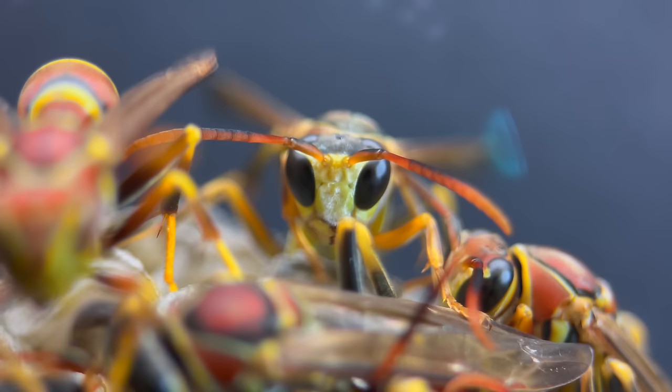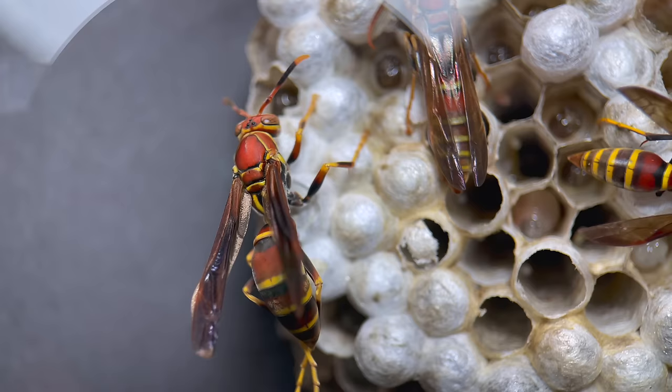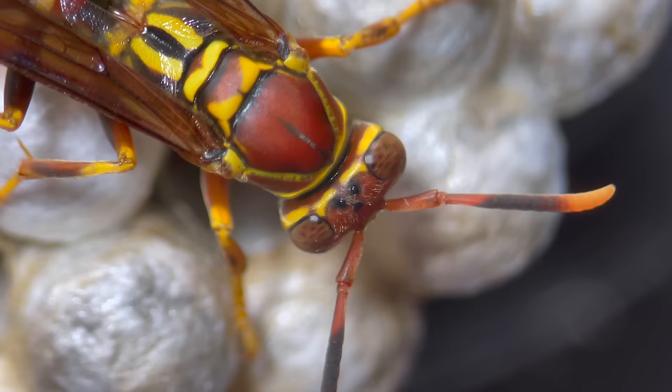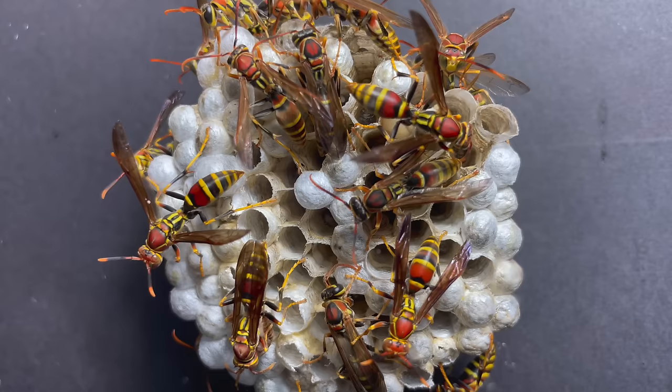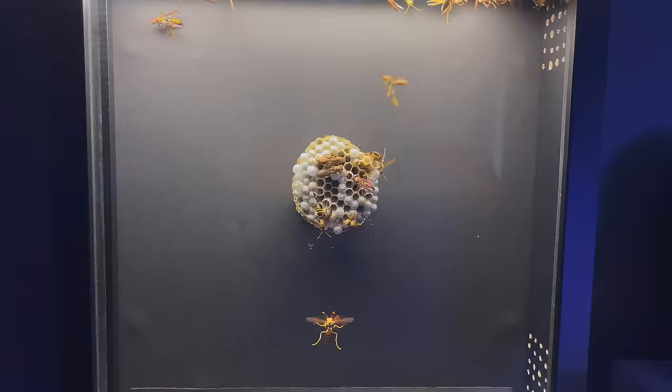Here a wasp chews its way out of the cocoon. This one is a male — the only thing he does in life is mate. He doesn't help with feeding or hunting duties and just hangs around. On the other hand, this is the queen. Her majesty is the mother to every single wasp in the nest. She founded the colony on her own and it has become an empire.